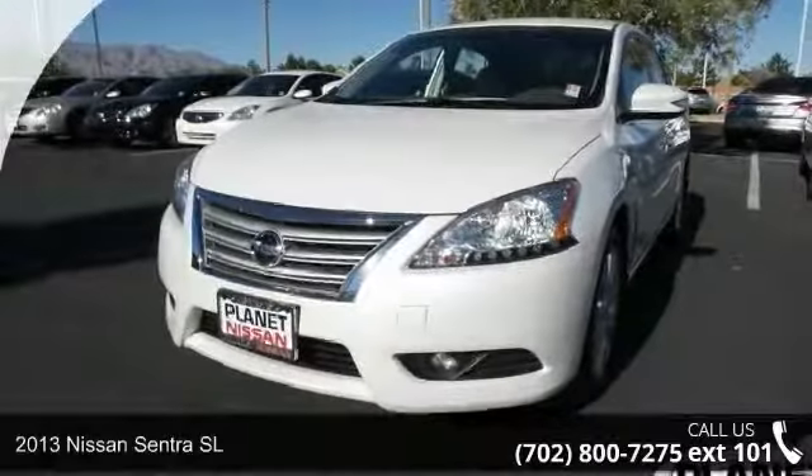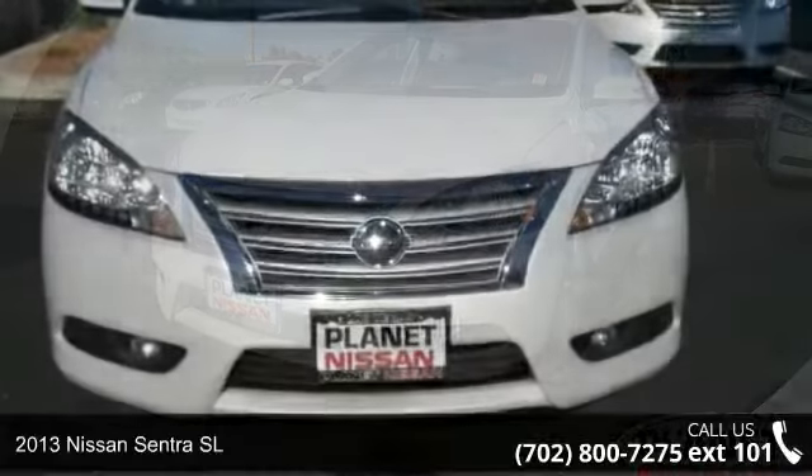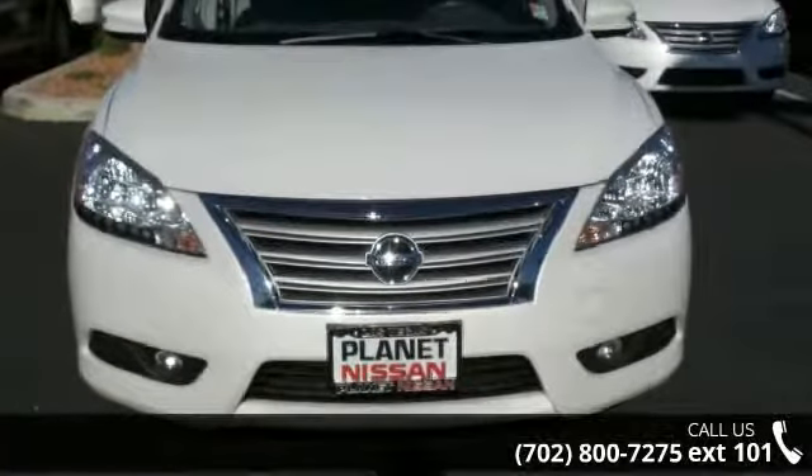Imagine yourself in this 2013 Nissan Sentra SL. If you are looking for a first-rate auto, this one could be yours today.